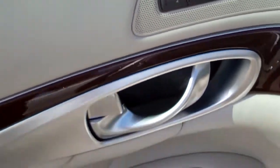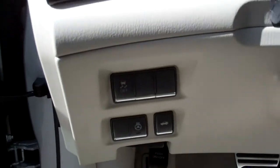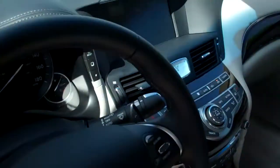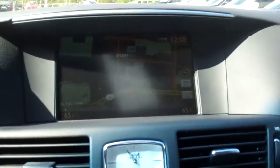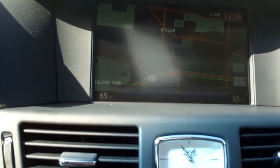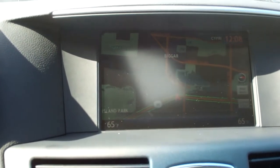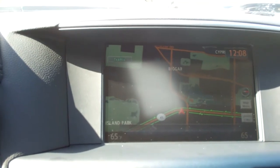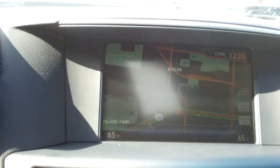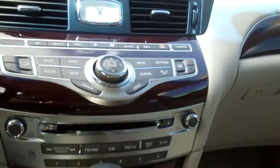Dual position seat memory for the driver. Infiniti hard drive navigation system with the 8 inch screen, voice recognition, XM traffic and weather, along with the Zagat survey for restaurant reviews, and a Bose 2 channel 10 speaker stereo system.